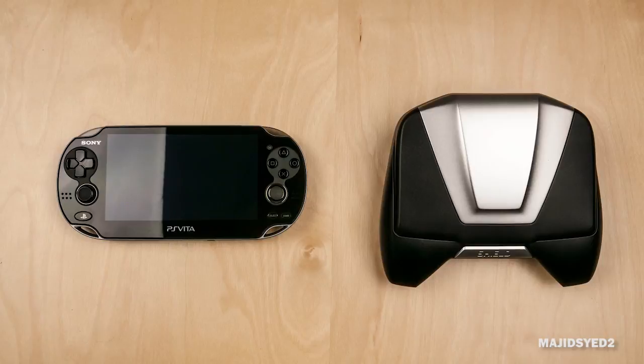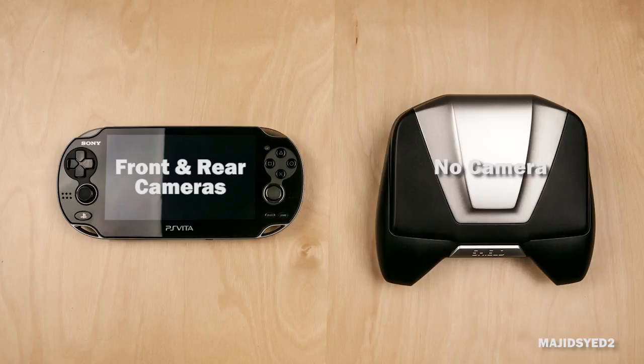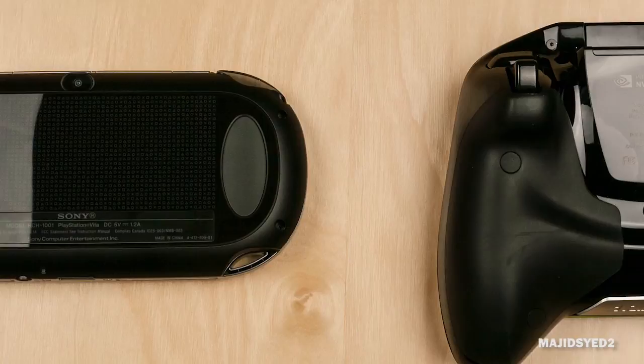Some advantages the Vita has over the Shield include a rear and front-facing camera, which some games use for augmented reality. Interestingly, even though the Shield runs a full Android operating system, it has no cameras at all. Additionally, the PS Vita has a rear touch interface enabling interesting gameplay controls and mechanics, while the Shield has no additional touch interface beyond its main capacitive touchscreen.